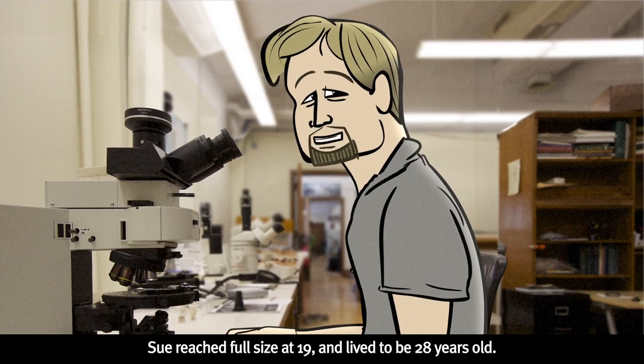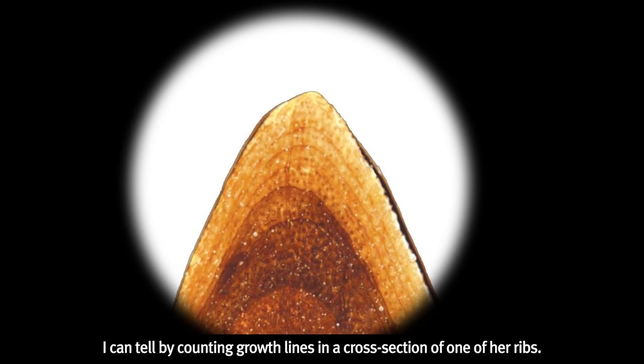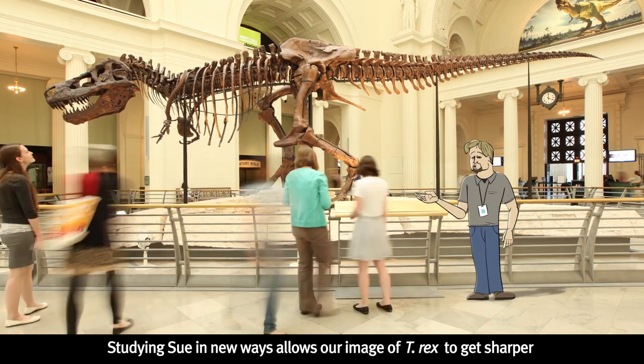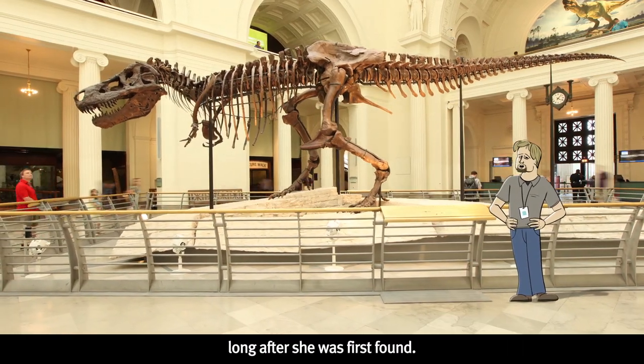Sue reached full size at 19 and lived to be 28 years old. I can tell by counting growth lines in a cross section of one of her ribs. Studying Sue in new ways allows our image of T-Rex to get sharper, long after she was first found.